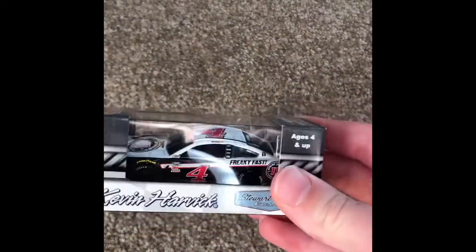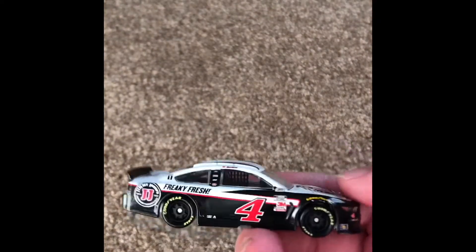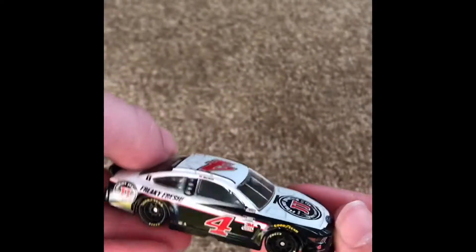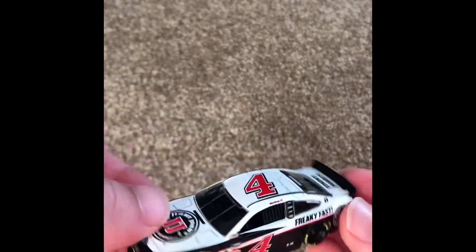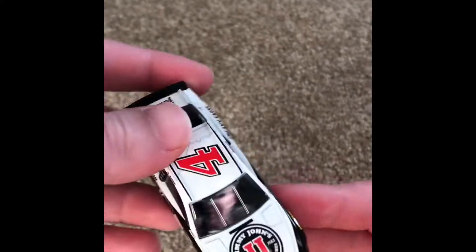Kevin Harvick's number four, 2020 Jimmy John's car. Stuart Haas Racing Ford Mustang. Honestly, if it's not a Busch car, there's no need in putting Busch sponsors right here. So, freaky fresh, freaky fast. Pretty cool car. It looks weird though — why is the Ford logo down here? Shouldn't it be in the center? I don't really like this car. That swoosh looks odd. Not a big fan of it, but it's cool and I picked it up. Just a collector.